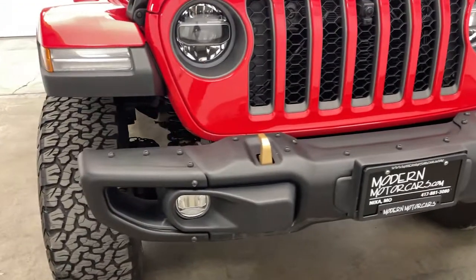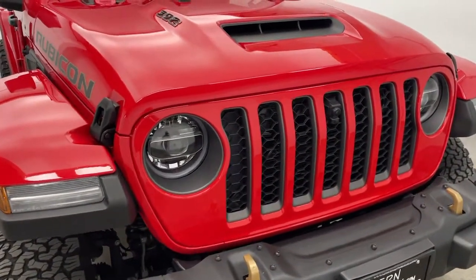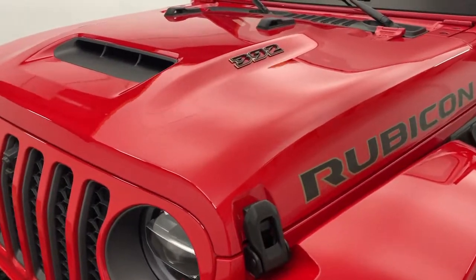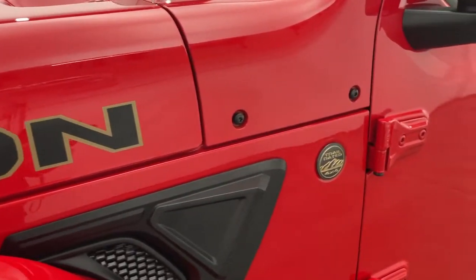It's 2021 — it's time to move past kicking the tires. Instead, check out our entire inventory online with high resolution photos, detailed walkthroughs, and thorough descriptions at modernmotorcars.com. Don't live close? We can deliver to your door with our long distance buying program. Ask a team member for more details.